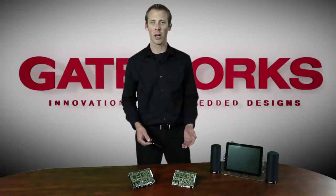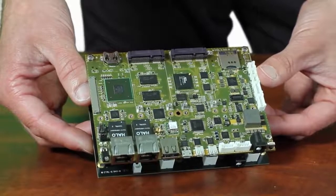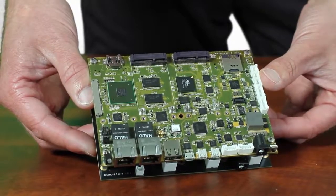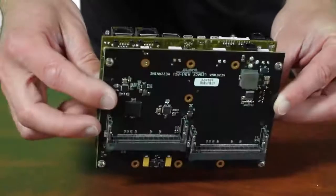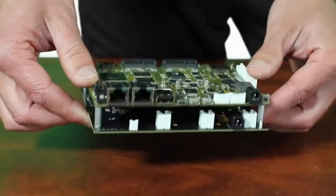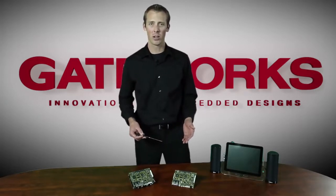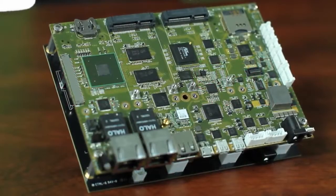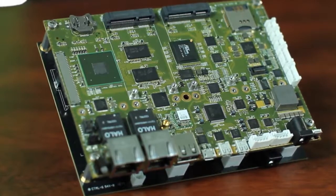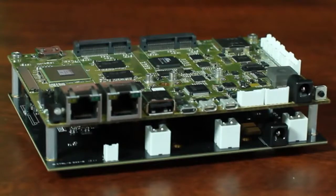That is why Gateworks has created a full line of expansion modules for the Ventana family. In applications requiring high power radios, mini-PCI slots are often desired, and therefore Gateworks has released an expansion module that features four mini-PCI slots, all with their own power supply. Another expansion card offers seven more mini-PCI express slots. There is also an expansion module that houses two fiber SFP cages for fiber applications in the embedded world. For applications requiring additional wired networking, an expansion module is available with four additional Gigabit Ethernet ports. All of the expansion modules for the Ventana family are stackable, resulting in an unlimited amount of connectivity.